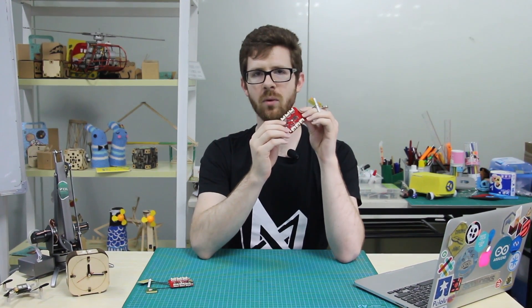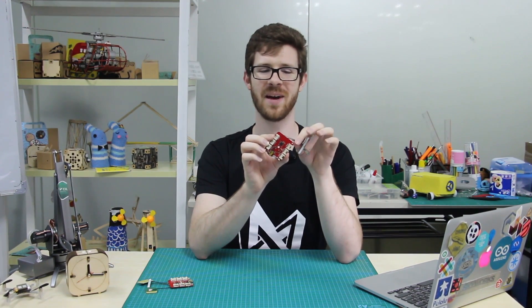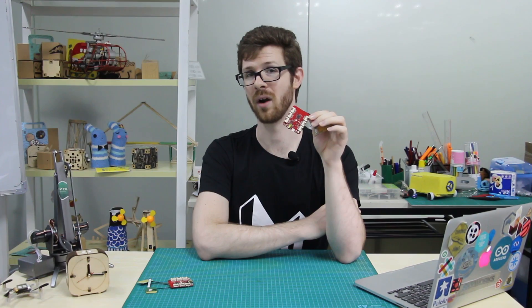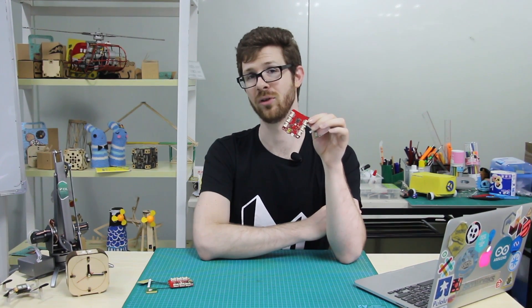I also want to point out that this has six Grove connectors: two digital, two analog, one I2C, and one UART. And one of my favorite things about this, it only costs $39.90, and that's really good for a dev board that has GPS, GPRS, and Bluetooth on board.